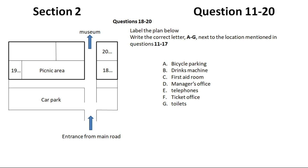Over at the opposite end of the picnic area, across the path, are the toilets. Next to them, and just to the right of the entrance to the main museum, is the first aid room, which we hope you won't need but it's there in case you do. If you have any queries, please go to the manager's office, which is behind the picnic area. And last but not least, you'll need to buy your tickets or show your group pass to the ticket office on the left of the museum entrance.